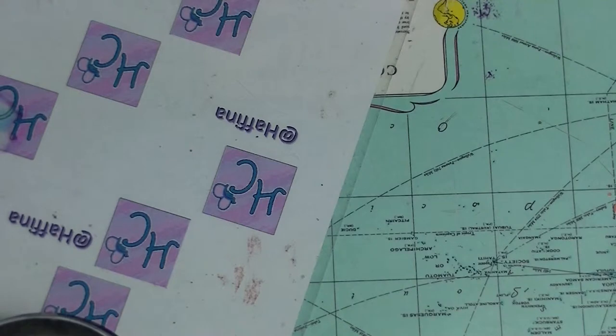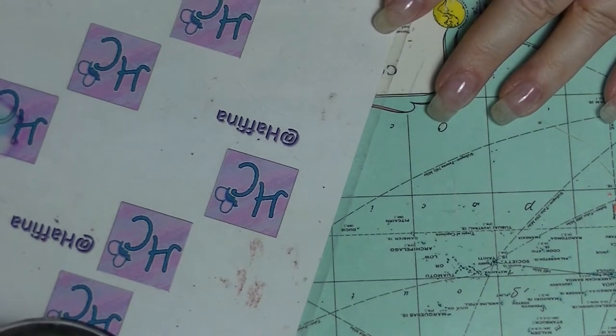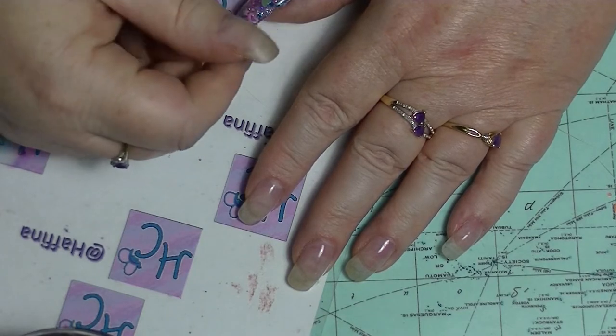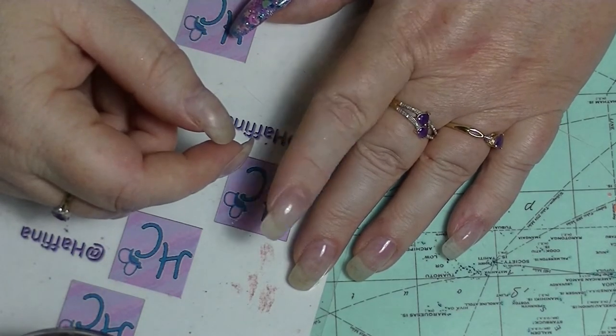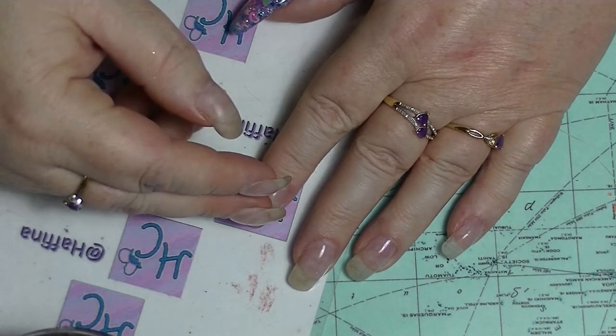So those are basically all of my bronzers and contours, and then I will do another video where I show you all of my highlighters. If you want to subscribe, click the button down there. Leave me a thumbs up if you like makeup type videos, click the bell if you want to get notified of when I upload new videos, and leave me a comment down below — I try to respond to all comments. I'll see you in my next video, see ya!